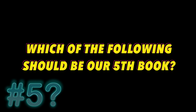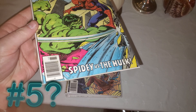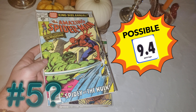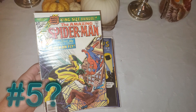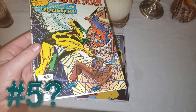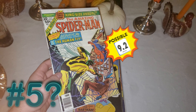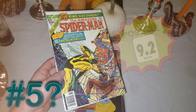Which is going to be our fifth book? We've got about 10 here for you guys to choose from. Amazing Spider-Man King-Sized Annual number 12, in stupidly nice shape for a mid-70s book — does look like a possible 9.4. This is the first appearance of the Human Fly. I don't care about the first appearance; I just care about how nice it looks for the age. A 1976 annual that looks really sharp — I'd definitely be interested in submitting that one.